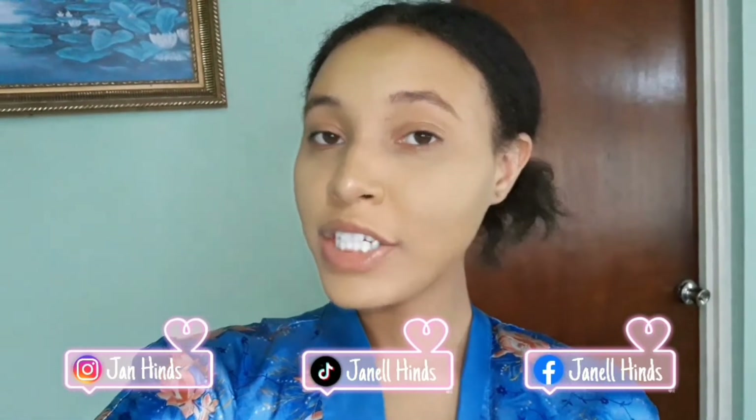Hey guys, it's your girl Jan. If you are interested in seeing my beach-scented shower routine, please keep watching.